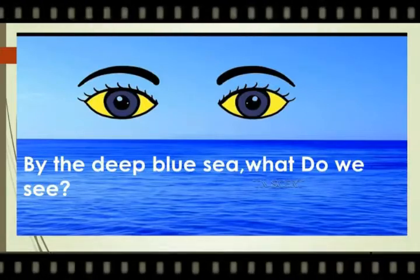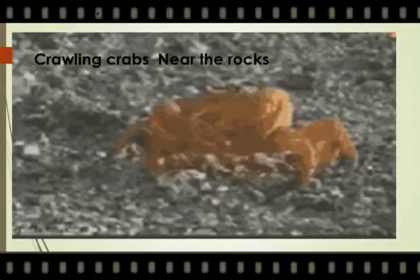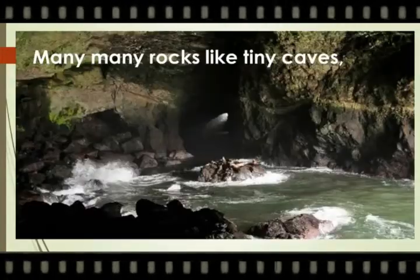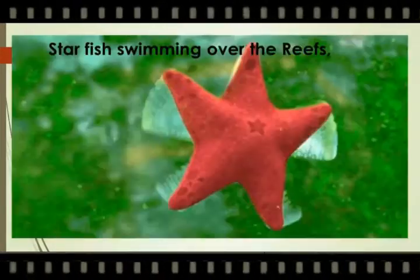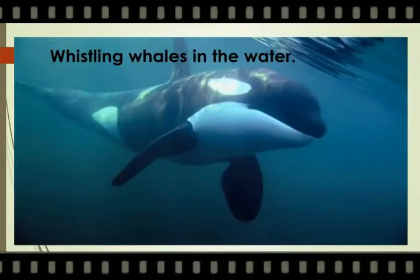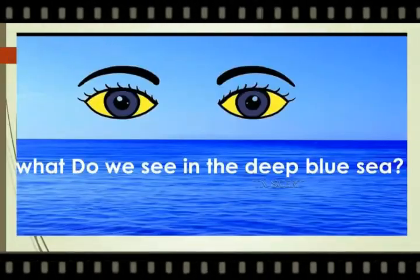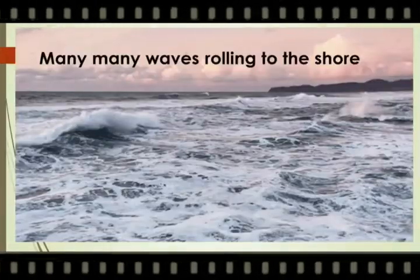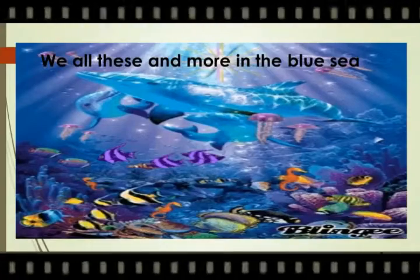By the deep blue sea, what do we see? Diving dolphins above the waves. Crawling crabs near the rocks. Many, many rocks like tiny caves. What do you see in the deep blue sea? Starfish swimming over the reefs. Singing whales in the water. Sea horses moving straight and tall. What else do we see in the blue sea? Moving turtles on the sandy beach. Many, many waves rolling to the shore. We see all this and more in the blue sea.